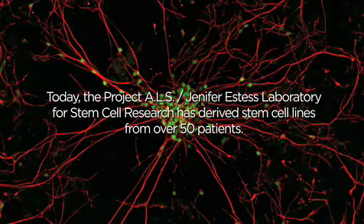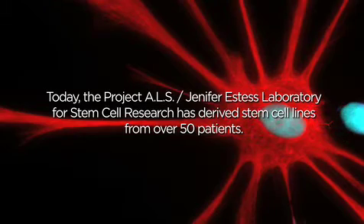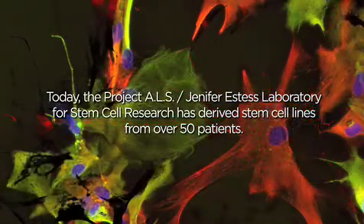Today, the Project ALS Jennifer Estes Laboratory for Stem Cell Research has derived stem cell lines from over 50 patients.